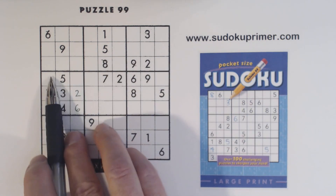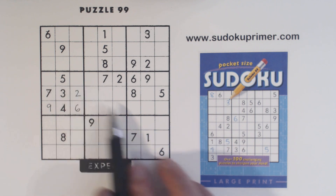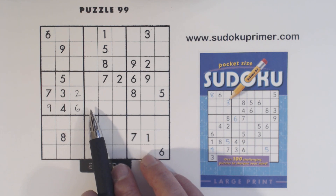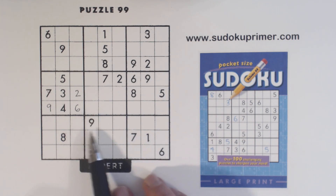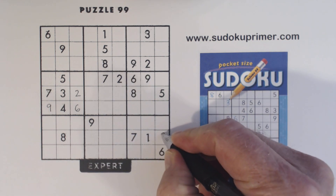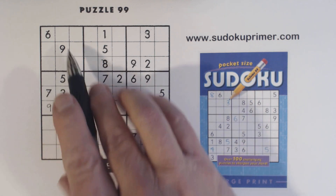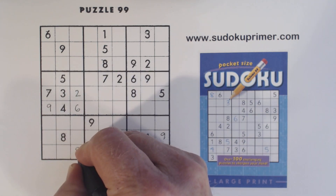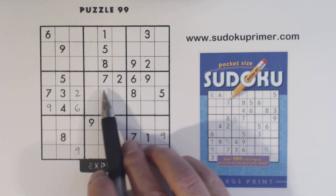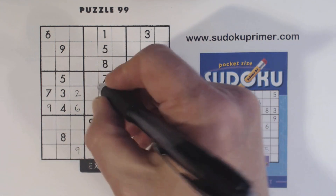And with that 2 we can solve the 6 and the 9. That leaves 1 and 8 in this box — 1-8 twins. Now let's see, we've got a few numbers that are pretty easy to find, so let's put those in. 9, 9, 9, 9 — so there's a 9 there. 9, 9, 9 and ghost 9 — so that's a 9 right there.